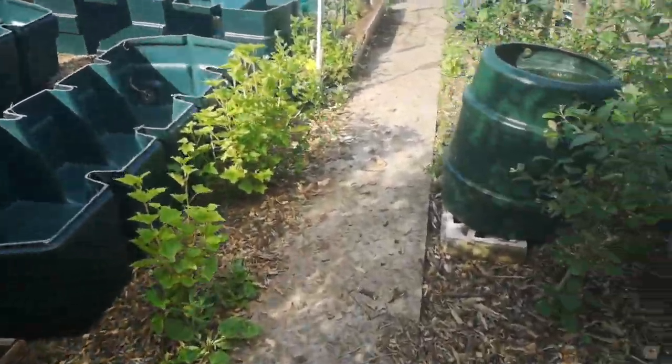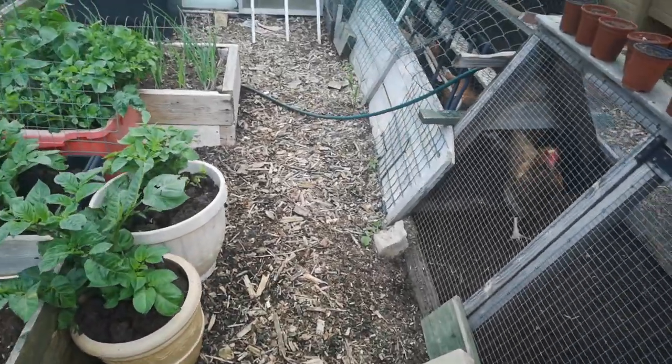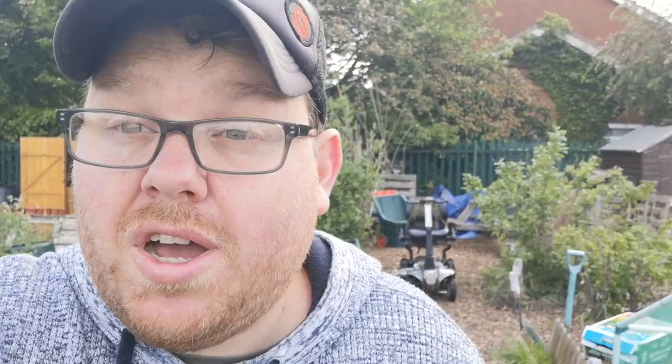My allotment was set out well before I had a mobility scooter. The saying is that you should always have a path wide enough for a wheelbarrow, which is fine so you can carry things around the allotment. The problem with that is a wheelbarrow has one singular wheel down the middle, so it's easy to manoeuvre around an allotment.